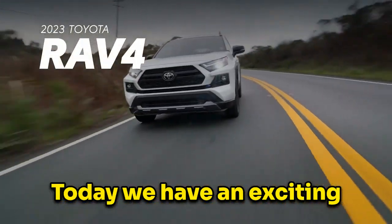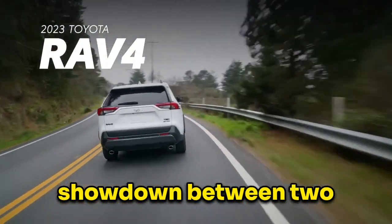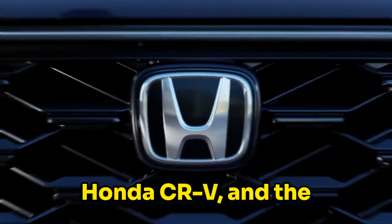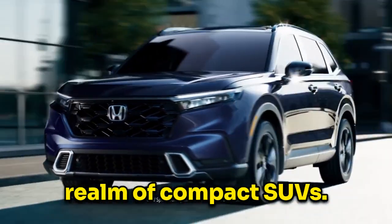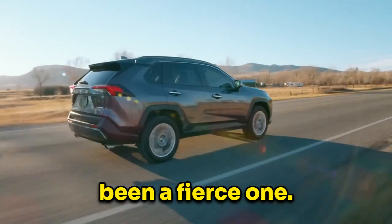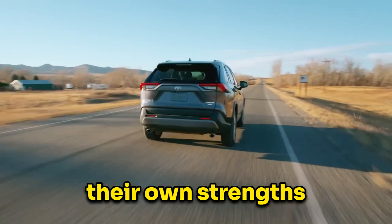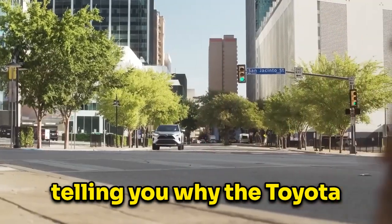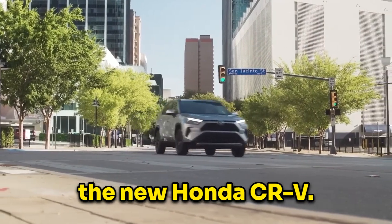Welcome back, drivers. Today, we have an exciting showdown between two popular compact SUVs, the Toyota RAV4 and the Honda CR-V. In the realm of compact SUVs, the battle between the Toyota RAV4 and the Honda CR-V has been a fierce one. Both vehicles have their own strengths and loyal fan bases. In this video, I will be telling you why the Toyota RAV4 is still better than the new Honda CR-V.